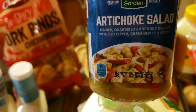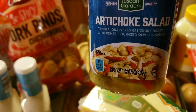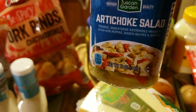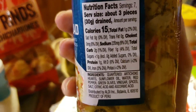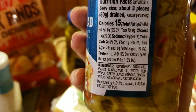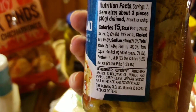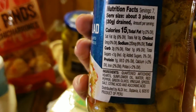I got this artichoke salad to try — it looked pretty good. It has red pepper, green olives, and spinach with artichoke hearts. And the macros are 15 calories for three pieces, two carbs, one sugar, one protein. So I say that's worth a try.